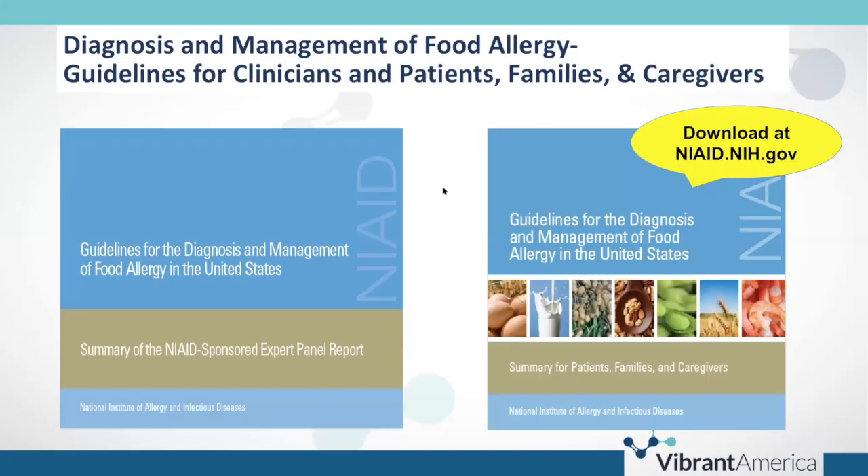A few helpful resources are from the National Institute of Allergy and Infectious Diseases, which offers two wonderful resources: guidelines for the diagnosis and management of food allergy in the United States — one for clinicians and a nice booklet for patients, families, and caregivers. These can be used with your IgE testing for foods.